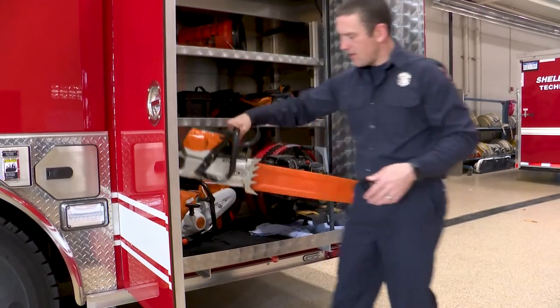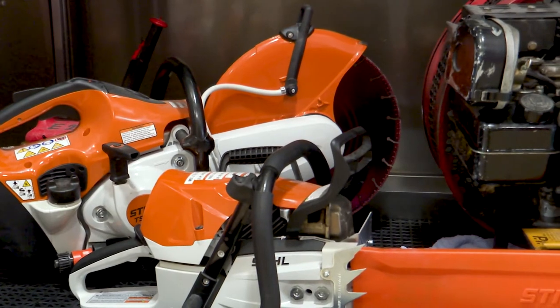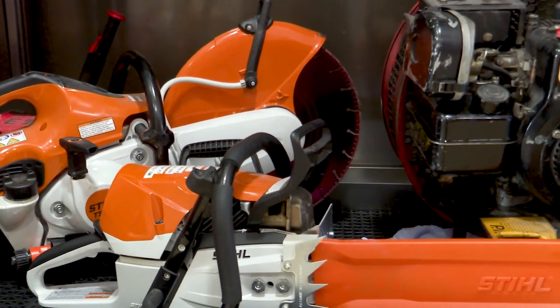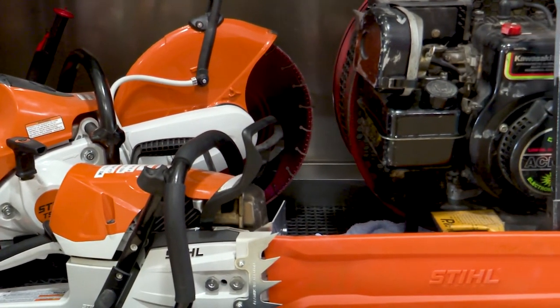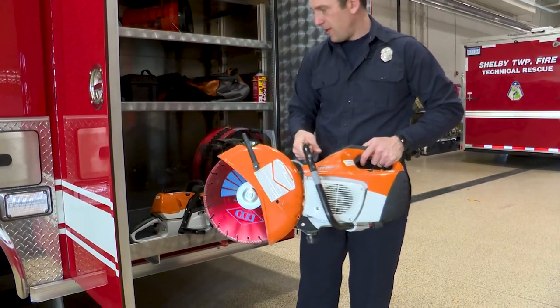We have a chainsaw, mostly used for cutting holes in roofs. We also have what's called a K-12 saw that can cut through steel, doors, cement, rebar. So this is also a very useful tool.